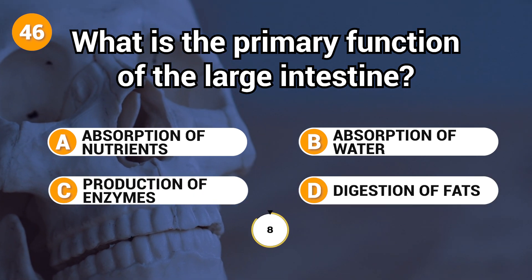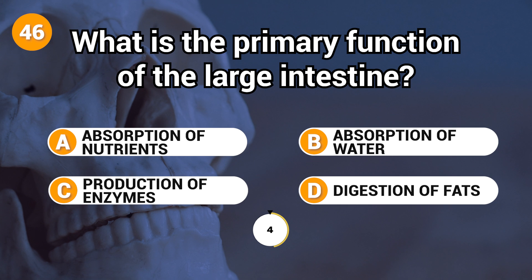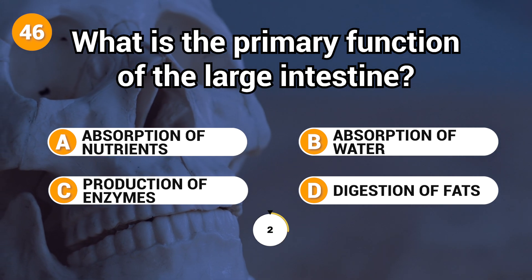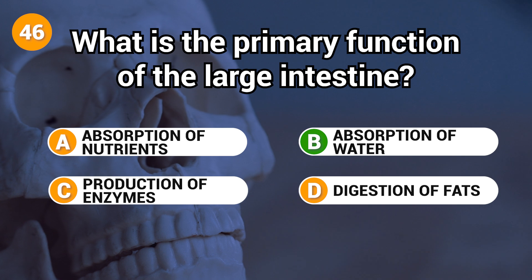What is the primary function of the large intestine? Answer: B. Absorption of water.